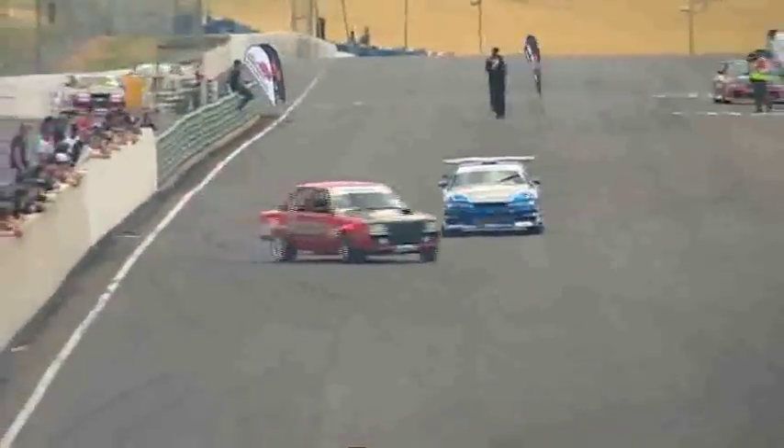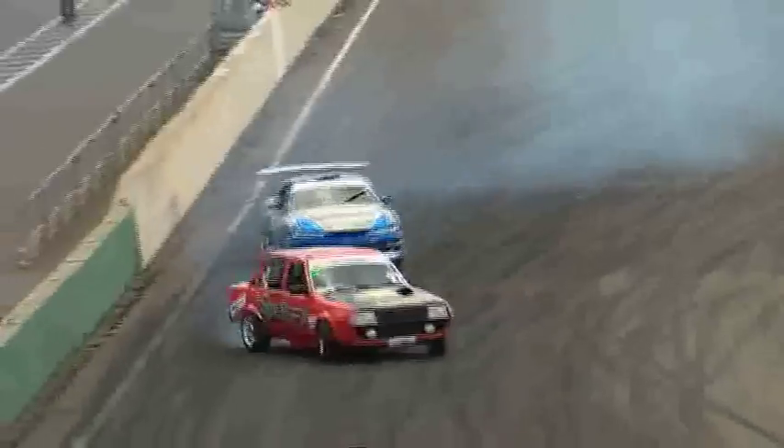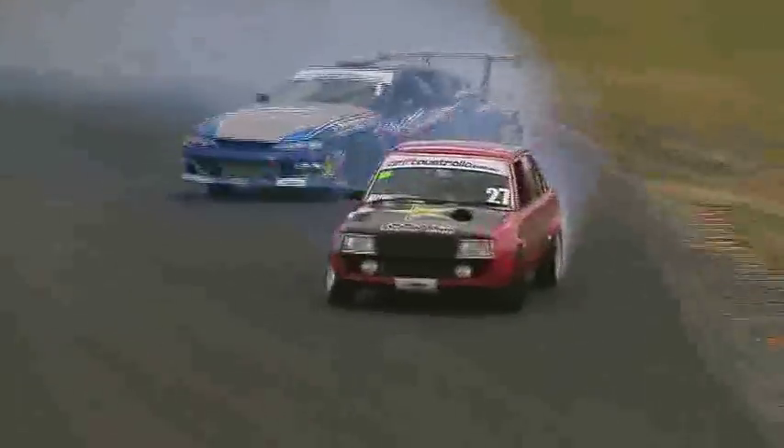Greenwood is now going to have to do something special. He's been massive on entry into turn one — he's thinking 'we've got to go for it here.' This car certainly gets big skids, and look at the exit — that's awesome. Good short wheelbase on this car; you can really hurl it around through the Auto Salon S's.